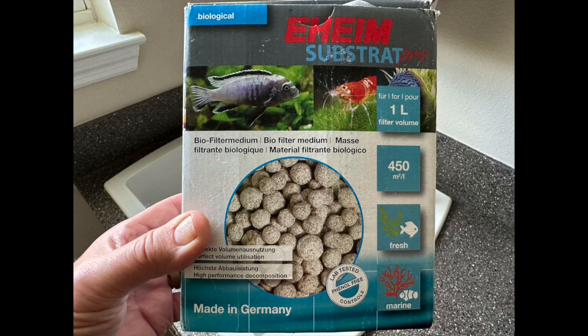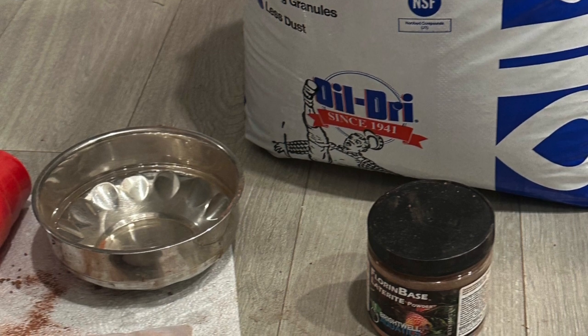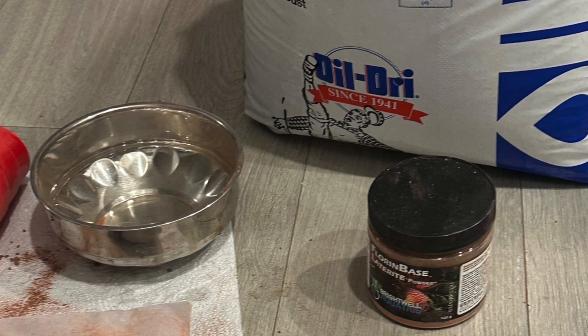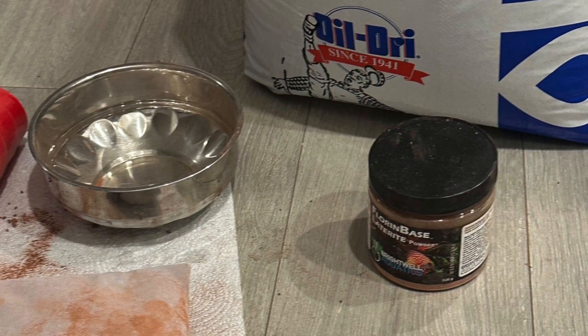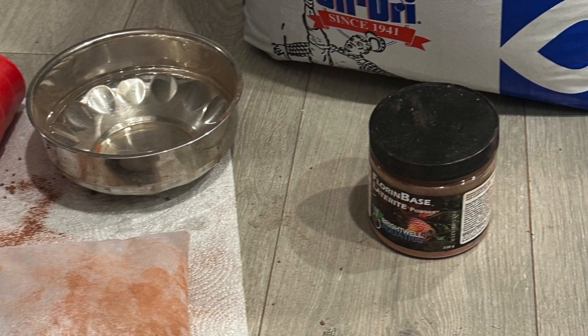I went over to a hobbyist's house and they had their tank set up. I took about three and a half minutes of video, which I will show you. It's a 55-gallon tank full of guppies and they're breeding like crazy — he gave me at least 30 or more guppies out of his tank.